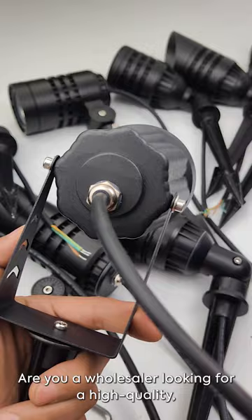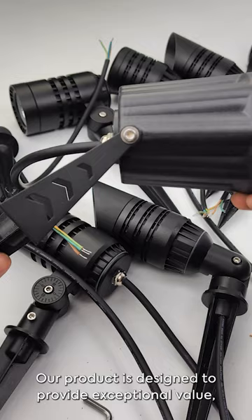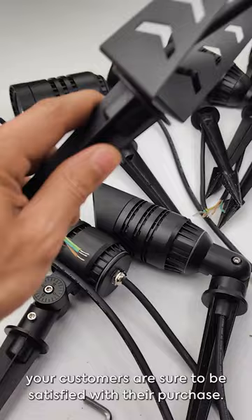Are you a wholesaler looking for a high quality, cost-effective lighting solution for your customers? Look no further than the garden spike light. Our product is designed to provide exceptional value, and with its advanced LED technology and long lifespan, your customers are sure to be satisfied with their purchase.